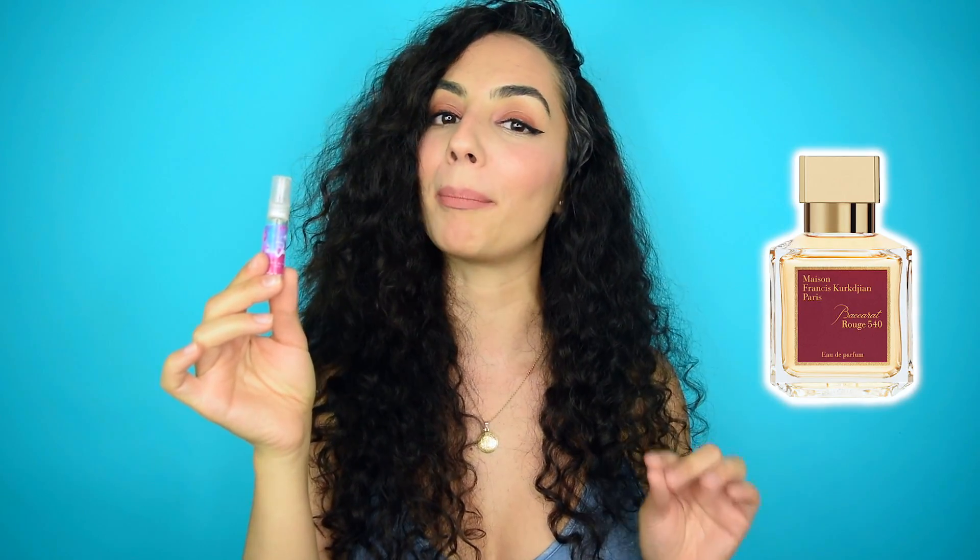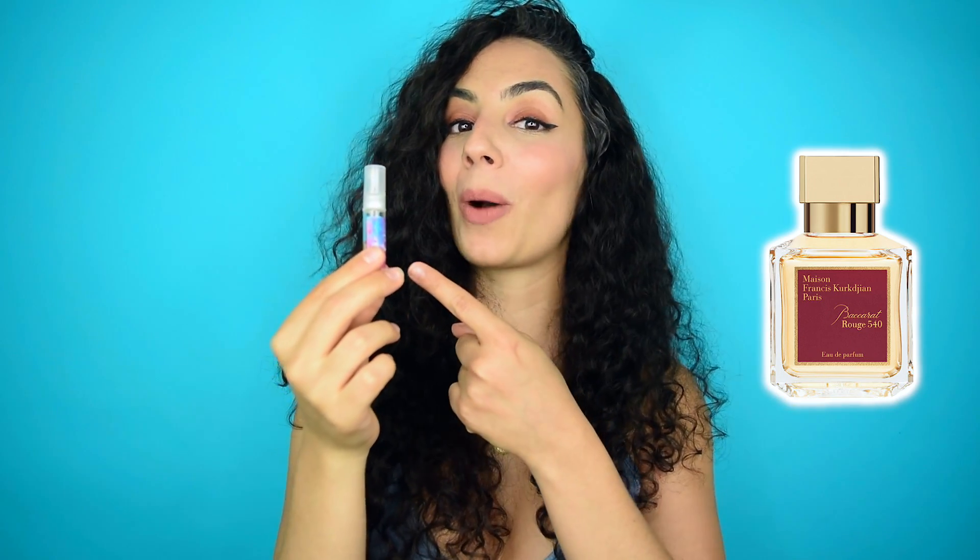Of course I only have a decant right here because I definitely don't recommend blind buying full bottles, especially at the price point of Parfum de Marly. So when I first opened my package to smell this decant, I will say that I immediately got whiffs of a sweetness that did remind me of Baccarat Rouge 540 by Maison Francis Kurkdjian, which is what many are already saying this is quite similar to.